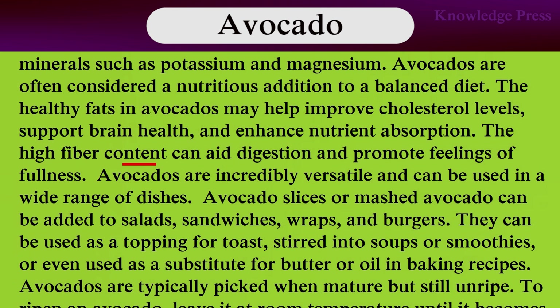High fiber content can aid digestion and promote feelings of fullness. Avocados are incredibly versatile and can be used in a very wide range of dishes. Sliced or mashed avocado can be added to salads, sandwiches, wraps, and burgers. It can be used as a spread on toast, stirred into smoothies, or even used as a substitute for butter or oil in baking recipes.